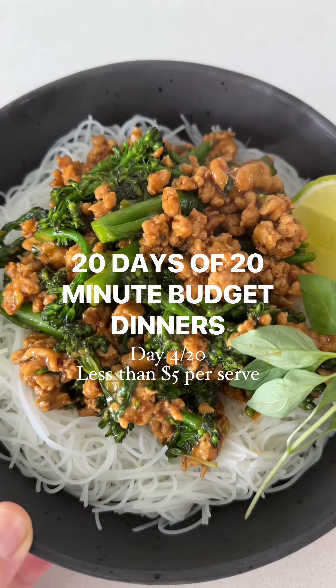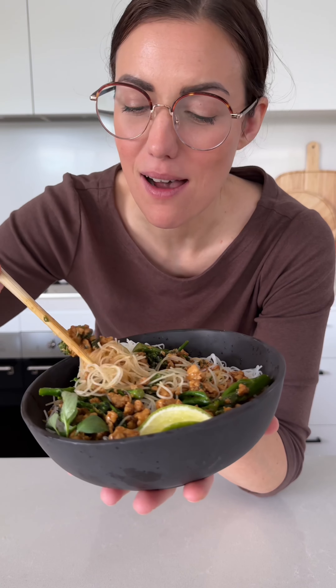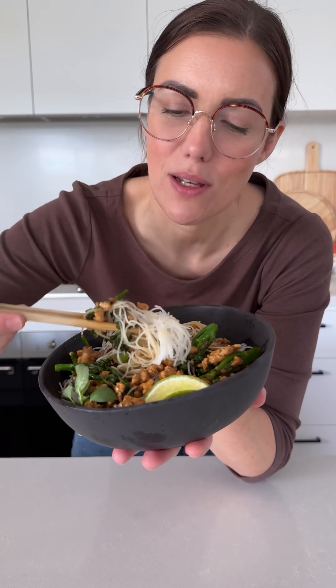Weekdays mean I need dinners that leave my kitchen pretty much the same way that I found it, ready in under 20 minutes and less than $5 per serve. This is chicken and Thai basil stir fry. Simple, quick, delicious weeknight dinner.